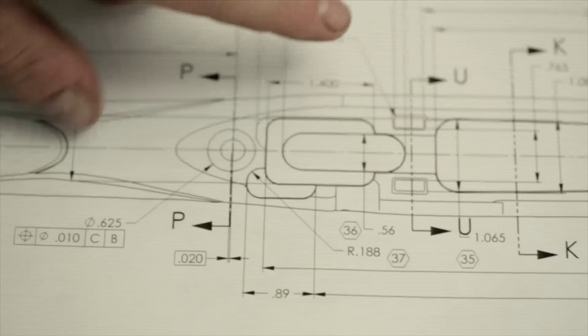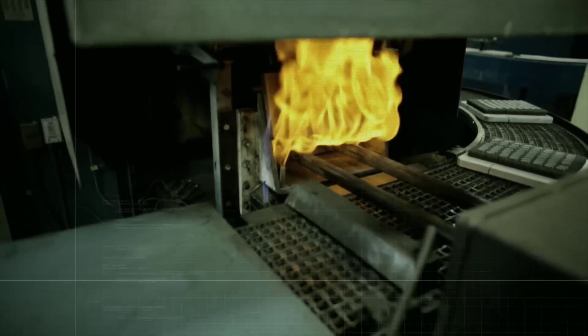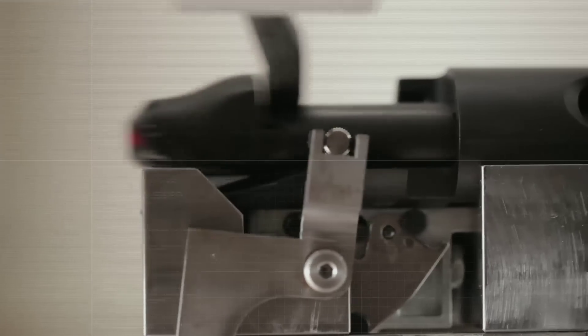But it's not just what comes together — it's how it comes together. We're building the Model 783 in Mayfield, Kentucky. This is an all-American-built gun. We've got very talented people there that know how rifles are supposed to fit, feel, and function, combined with modern manufacturing machines.